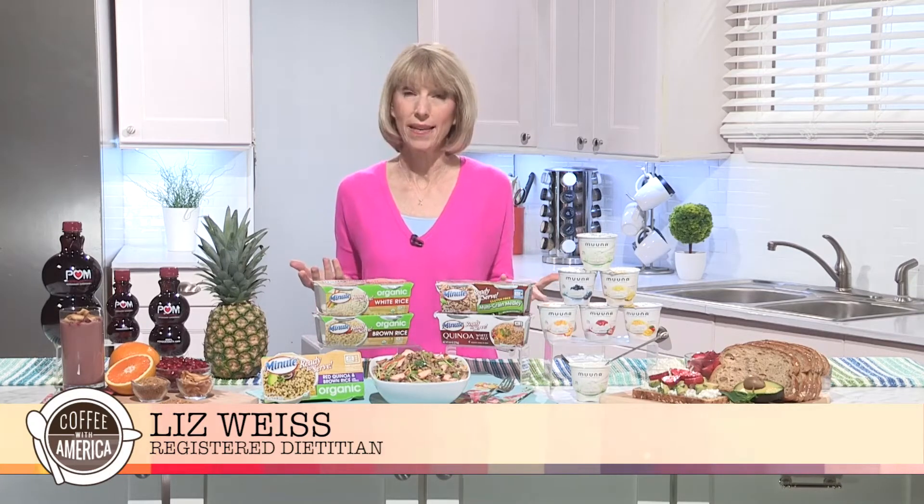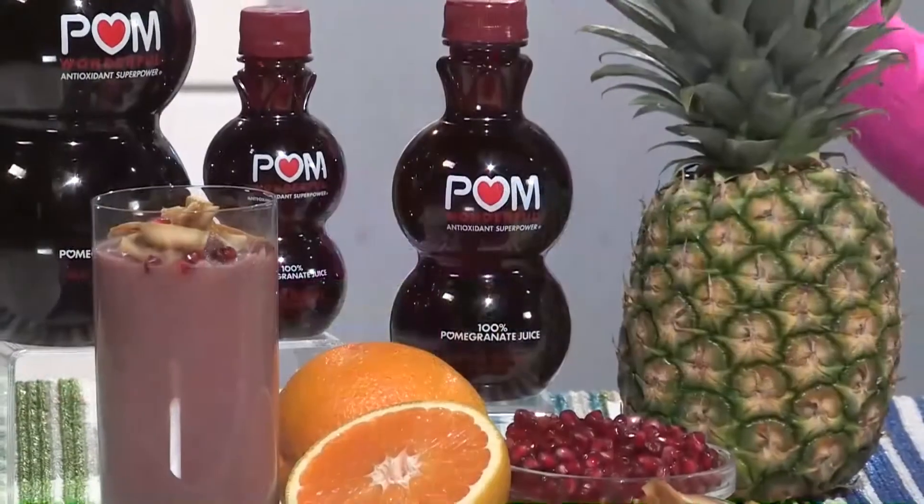People tend to deprive themselves and they go on diets. What I recommend is that you choose a variety of healthy foods that also taste great, starting with POM Wonderful 100% pomegranate juice.